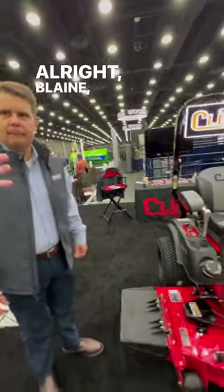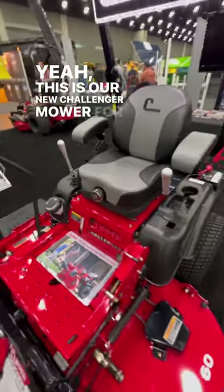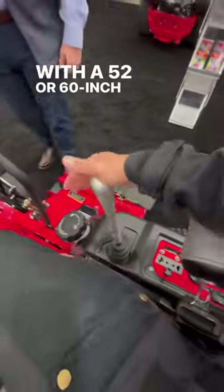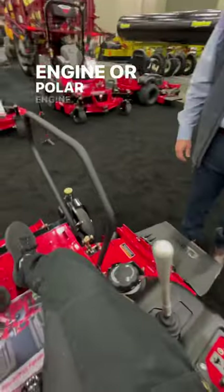All right, Blaine, take it away. What are we looking at? Yeah, this is our new Challenger mower for 2023. This is our new commercial series mower that you can get with a 52 or 60 inch cut, powered by a 23 and a half horsepower Kawasaki FX engine or Kohler engine.